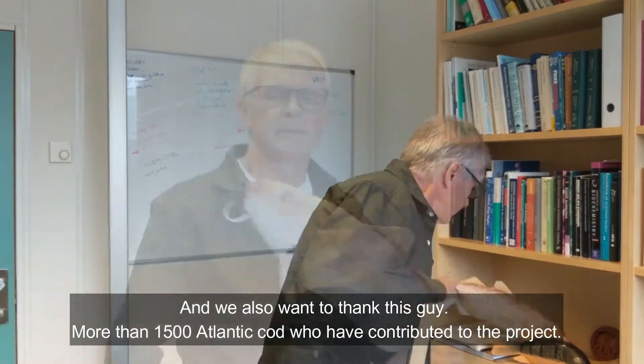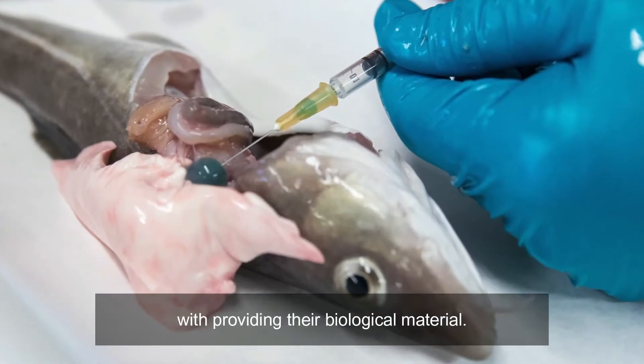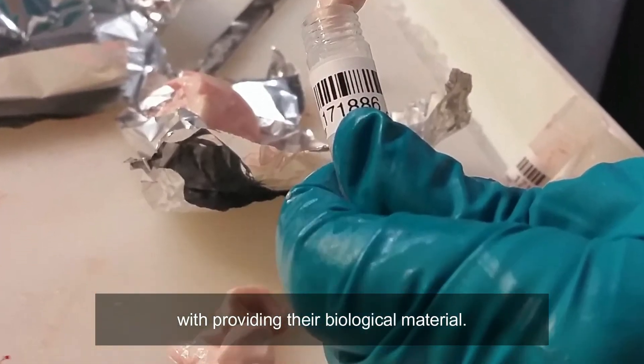And we also want to thank more than 1,500 Atlantic Cod who contributed to the project by providing their biological material.